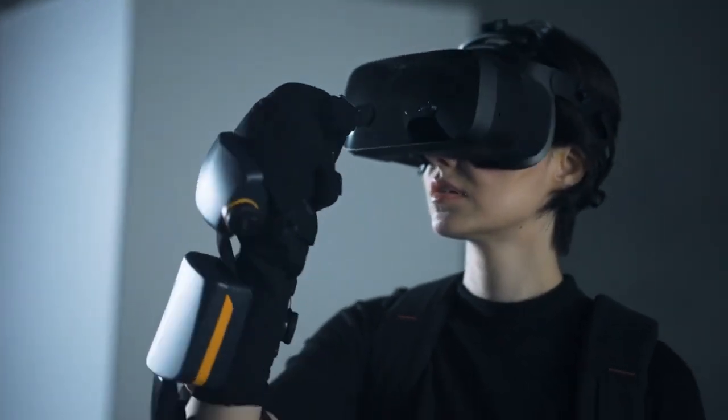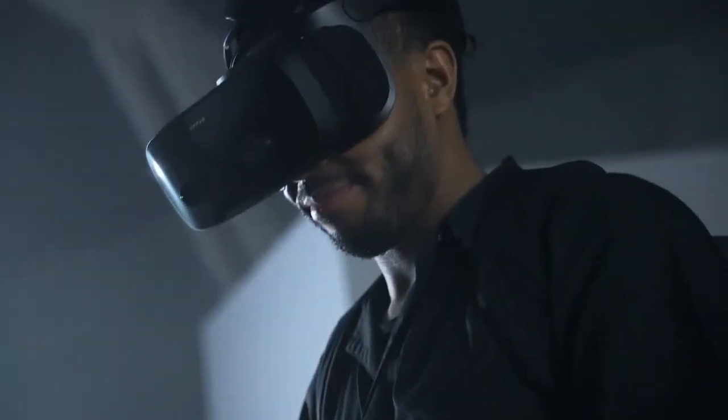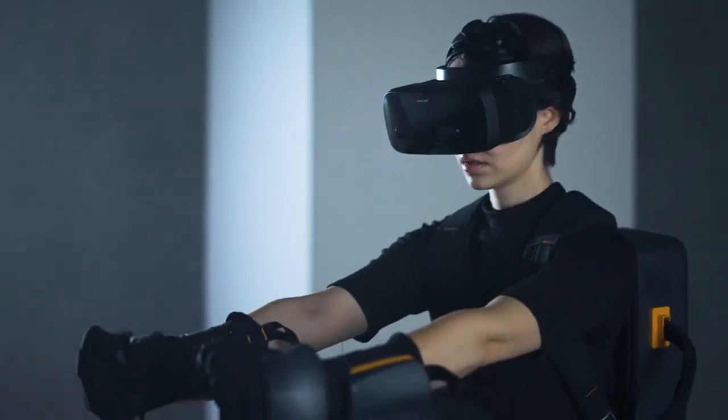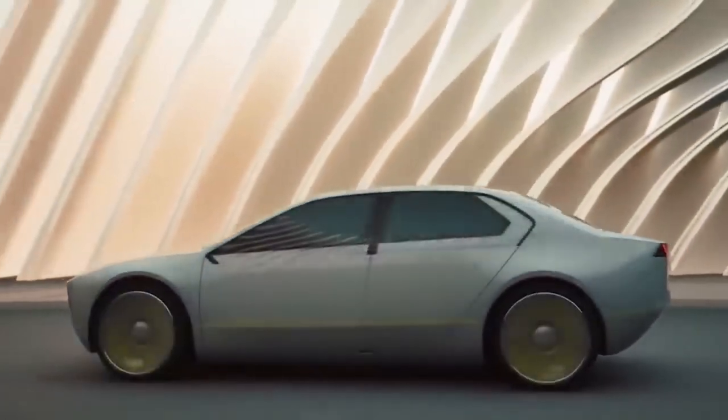Imagine you are a pilot training to fly a plane in a virtual reality simulation — the HaptX Gloves G1 will help you feel like you're in a real plane. This technology is still new and researchers and engineers are working to make it even better.